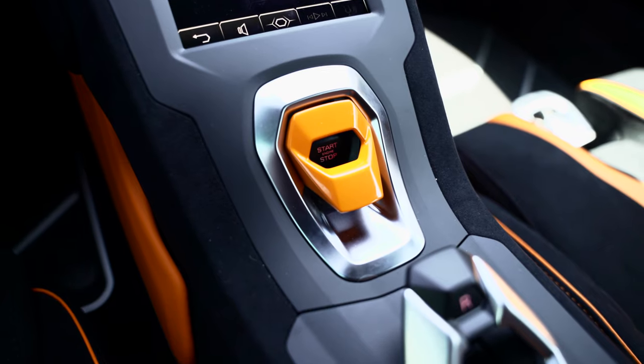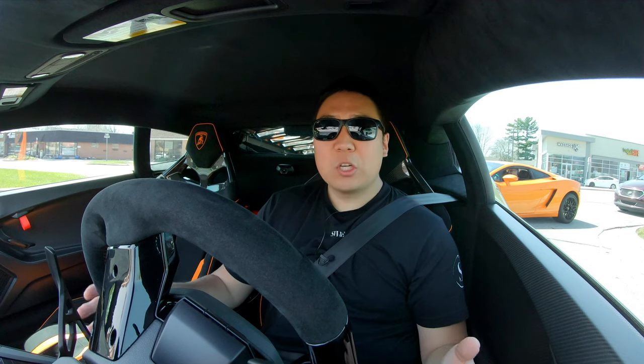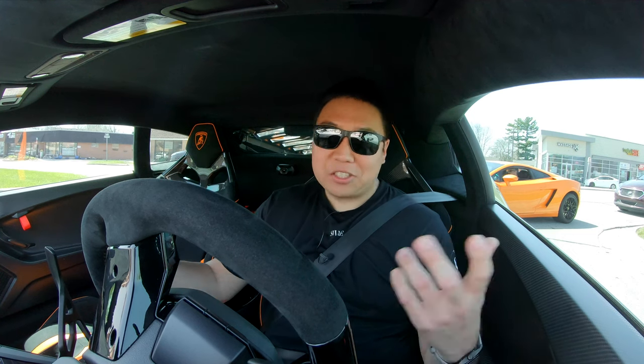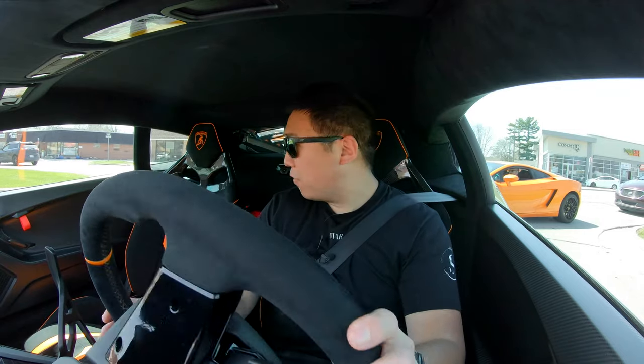There's a fire extinguisher in the back, orange accents everywhere — even the start/stop button cover is orange instead of red — plus orange stitching and Alcantara throughout. In terms of interior space, it's less practical and comfortable than my R8; visibility isn't quite as good either. But it's very nicely finished in here.